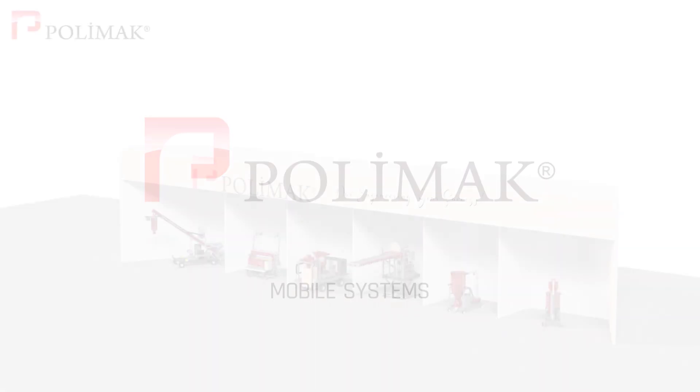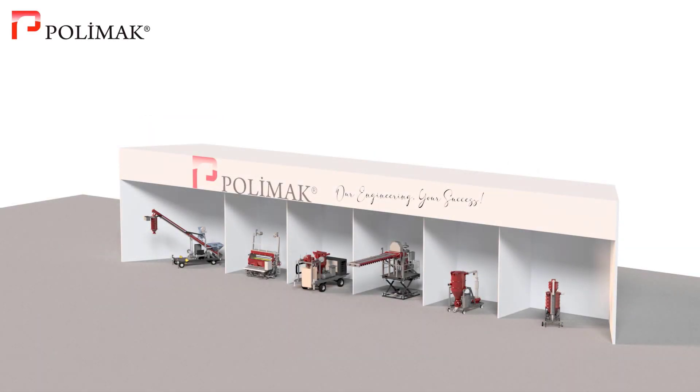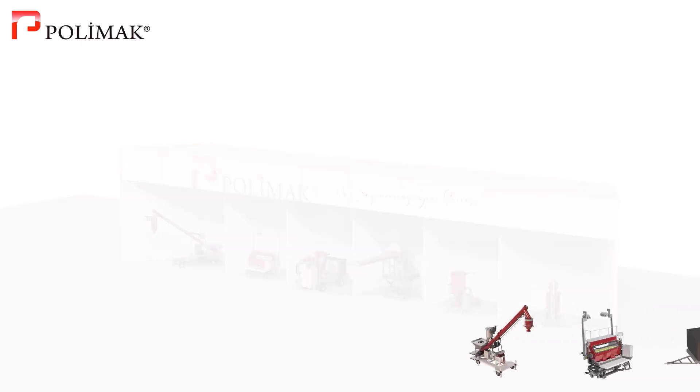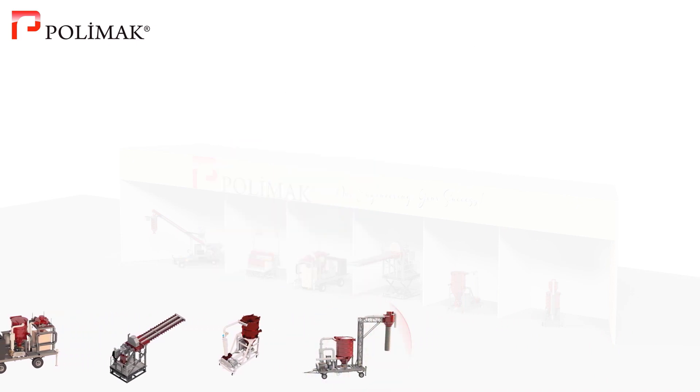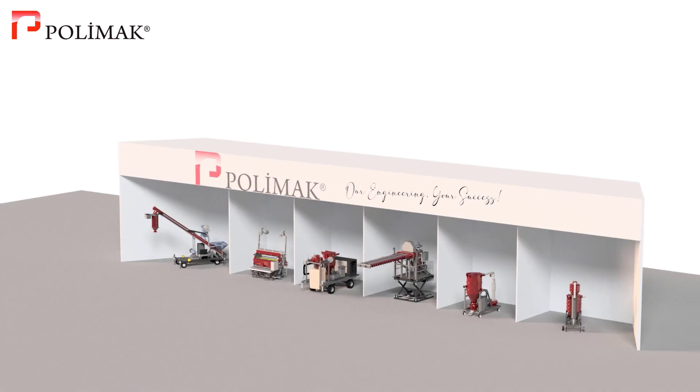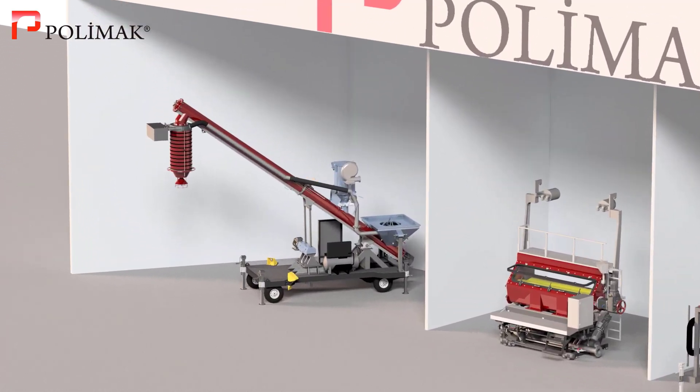With over four decades of experience, PolyMac engineers cutting-edge bulk solids handling technology suitable for numerous bulk solids processing applications in various industries. In addition to manufacturing bulk materials handling components, we also produce quality and versatile mobile systems. Some of these systems and their benefits are addressed in this video.